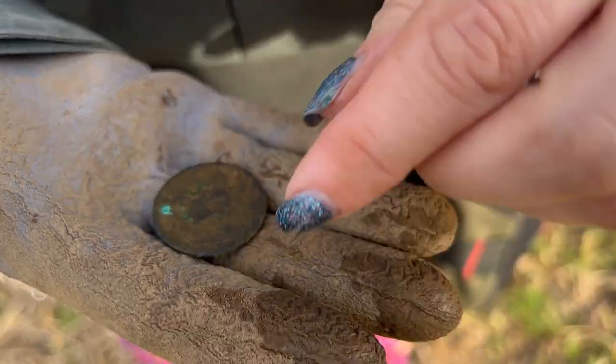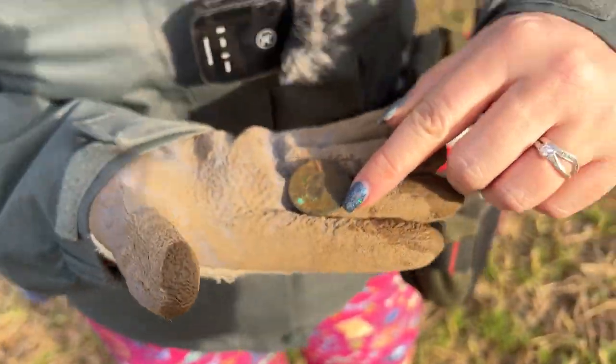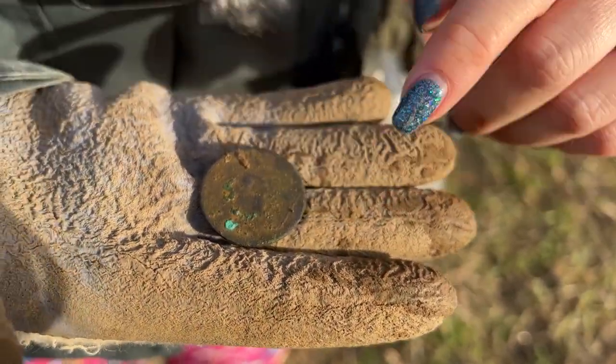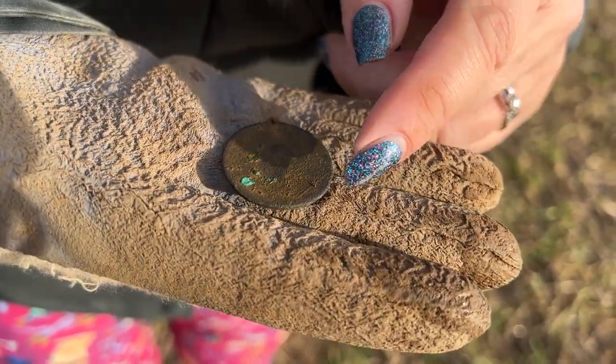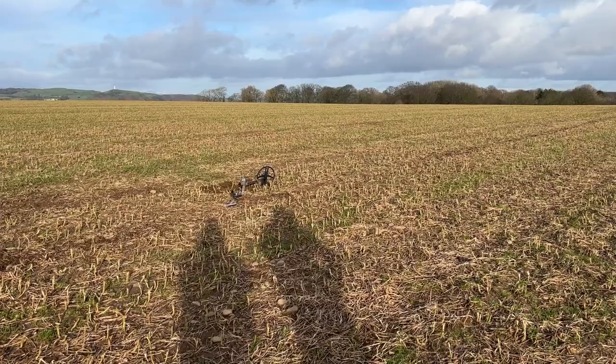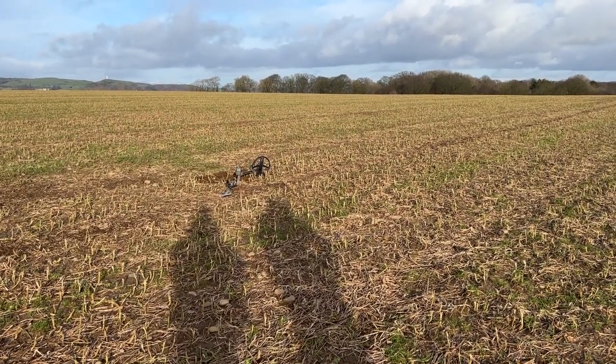You can just see the line at the bottom there. You can make out Britannia - can't make out the date though. I'll just clean that when we get home. Cool - another coin. I might have something over there but I'm not sure, but if I do then you'll see it next.